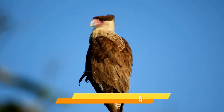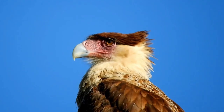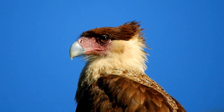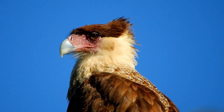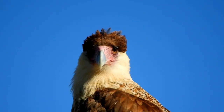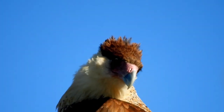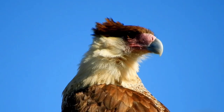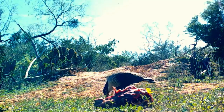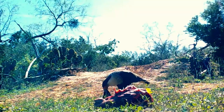Crested Caracara — this is the national bird of Mexico. They call it the Mexican Eagle, although it's not an eagle, it's a falcon. In my opinion it's one of the coolest looking birds in North America — that blue beak, the pink face, and that cool crest on top of its head. The Caracara doesn't have feathers on its face because it's a scavenger. This helps keep it clean while digging through the carcasses of gnarly things. These guys typically feed on carrion — which is dead things.